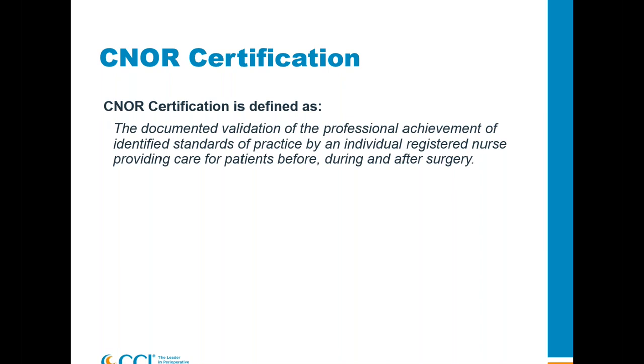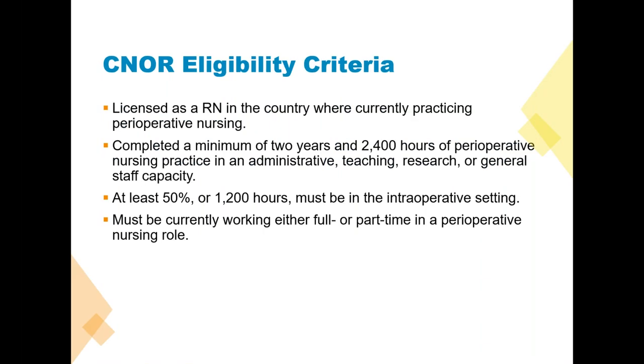Here are our eligibility criteria. You need to be licensed as an RN, either in the state or the country in which you practice. CNOR is an international credential. You need to have completed a minimum of two years and 2,400 hours of perioperative nursing practice. We look at four major roles: direct patient care, clinical practitioner, administration, teaching, or research. The test is based on what a person with two years of experience should know to practice safely, and most people with two years of experience are still working in a general staff capacity.